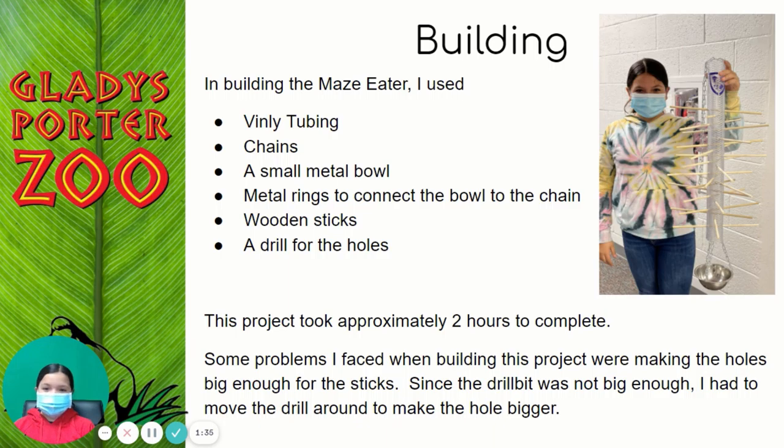In building the maze eater, I used vinyl tubing, chains, a small metal bowl, metal rings to connect the bowl to the chain, wooden sticks, and a drill for the holes. This project took approximately two hours to complete.